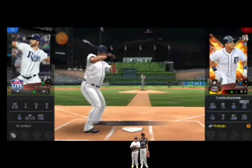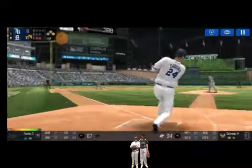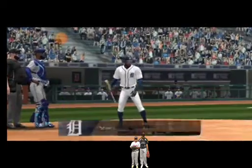Two outs. Runner on first. The batter's stepping up to the plate. He's in a full wind-up. Now that is a quality at bat. Two outs.